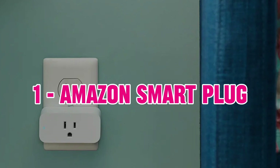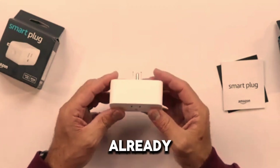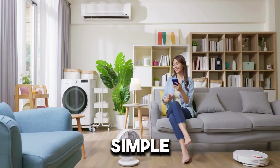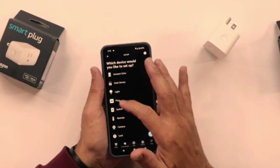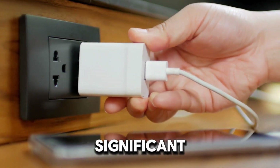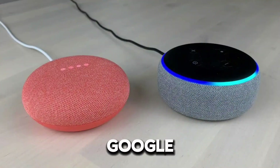1. Amazon Smart Plug — The Amazon Smart Plug is designed to integrate seamlessly with Alexa-enabled devices, making it a top choice for those already using Amazon's ecosystem. It allows you to control your appliances using simple voice commands through Alexa, making it easy to turn devices on or off without lifting a finger. The setup process is straightforward: just plug it in, connect to the Alexa app, and start using voice commands. Its compact design doesn't block other outlets. However, it only works with Alexa, limiting compatibility with other voice assistants like Google Assistant or Siri.